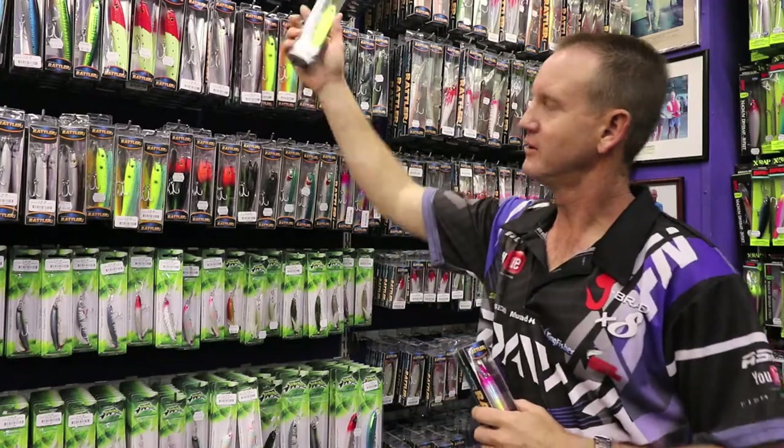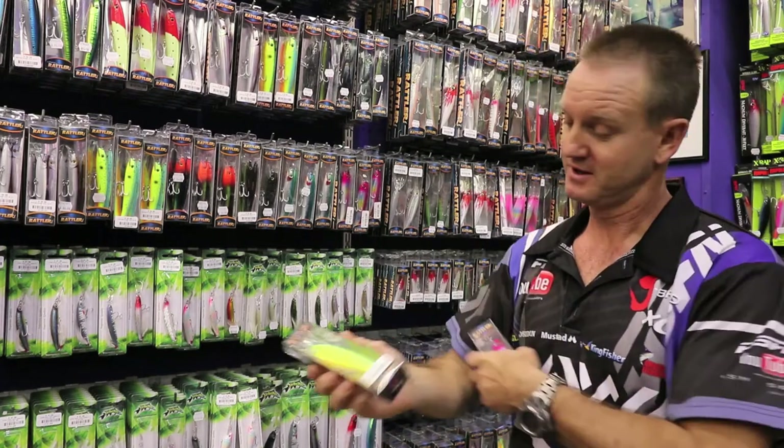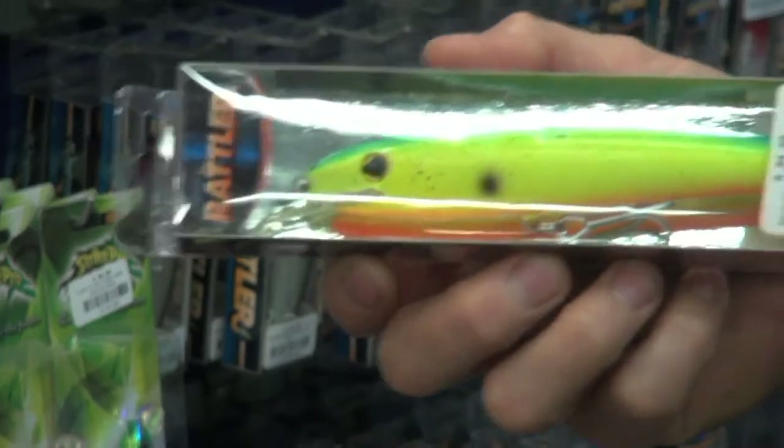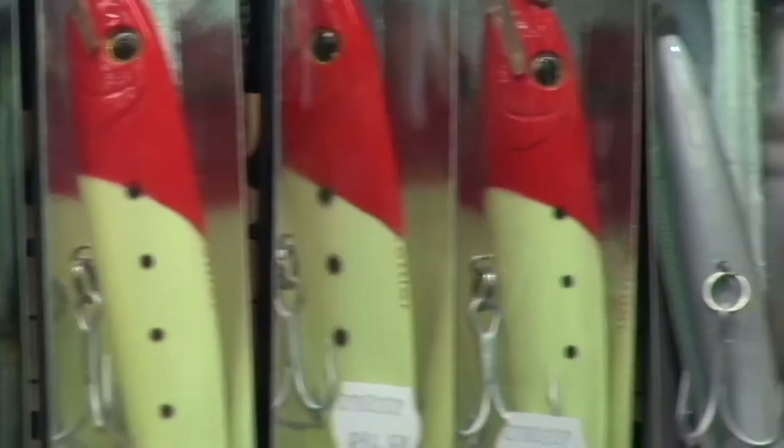Guys, look closely — it resembles a dorado. For summer season coming up, dorado colors, our pinks, our red heads — and the red head actually glows — also one of our very popular ones.